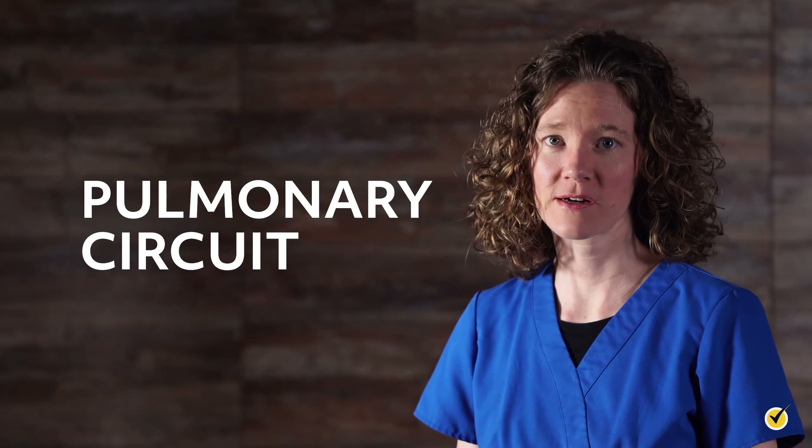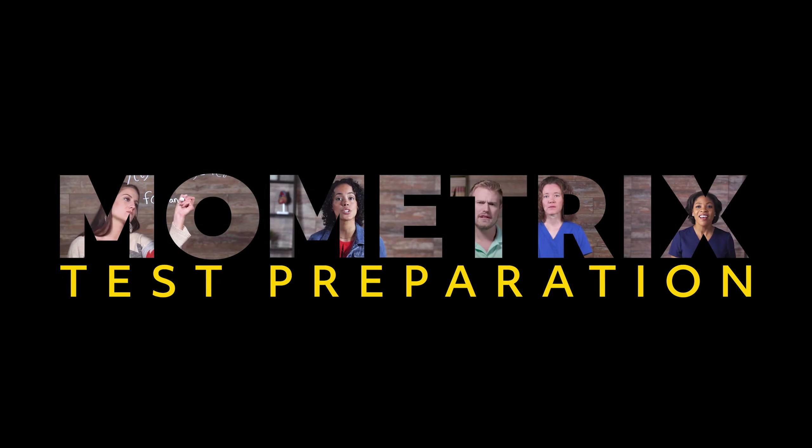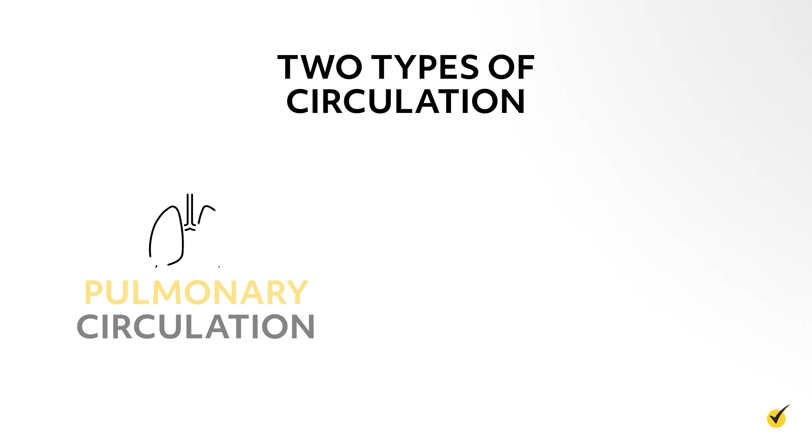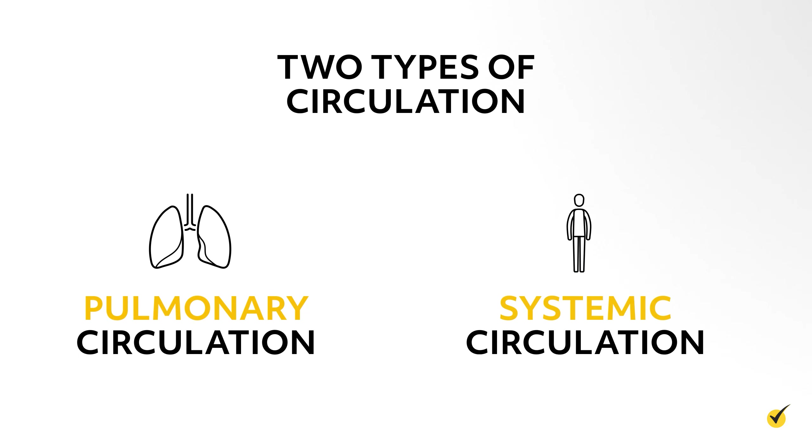Hi, and welcome to this video on the pulmonary circuit. Our body has two types of circulation to sustain life: pulmonary circulation and the systemic circulation. We'll talk a little about both, but primarily focus on the functions of the pulmonary circulation.